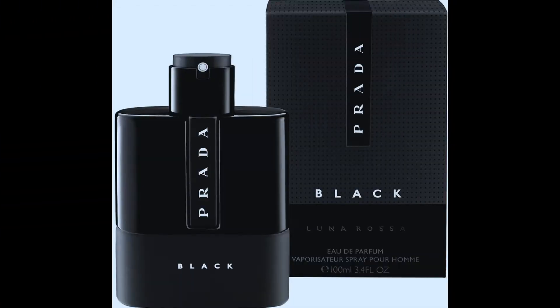Now this next one is definitely another good one and it's been getting a lot of run in my rotation lately. And that's Prada Luna Rossa Black. Prada Luna Rossa Black is a minty, herbal fragrance with notes of vanilla and almond. Now the Prada Luna Rossa line is definitely a great group of fragrances, but the Black stood out for me.